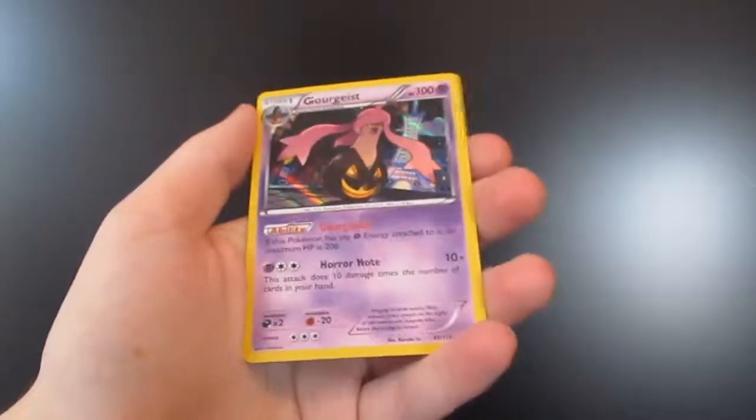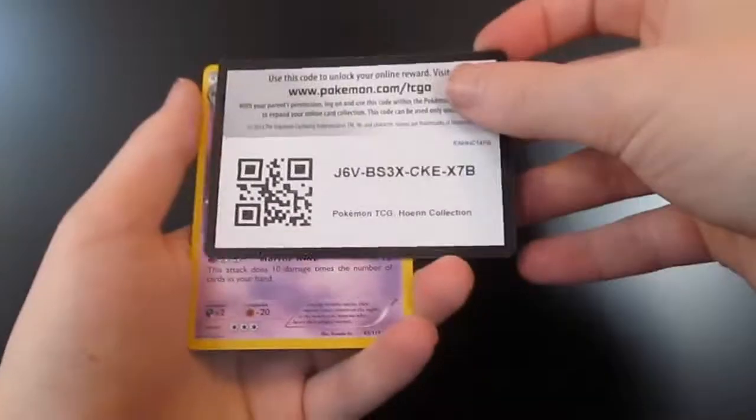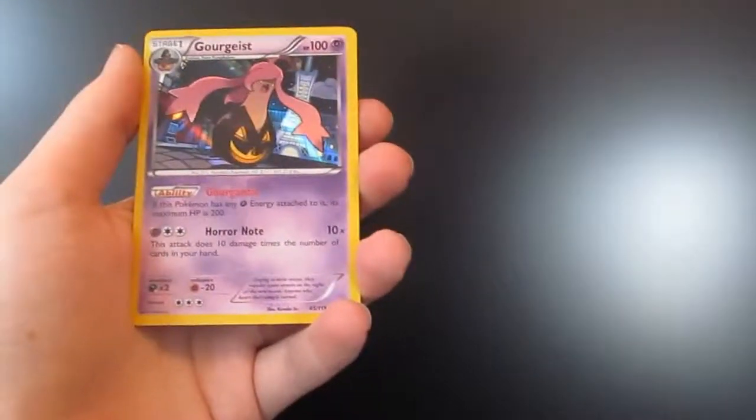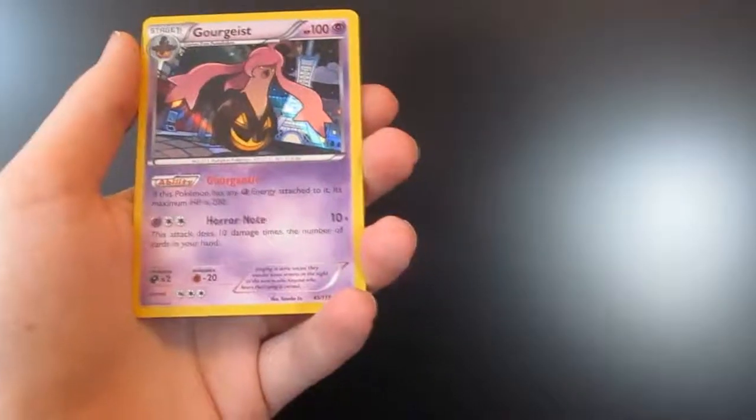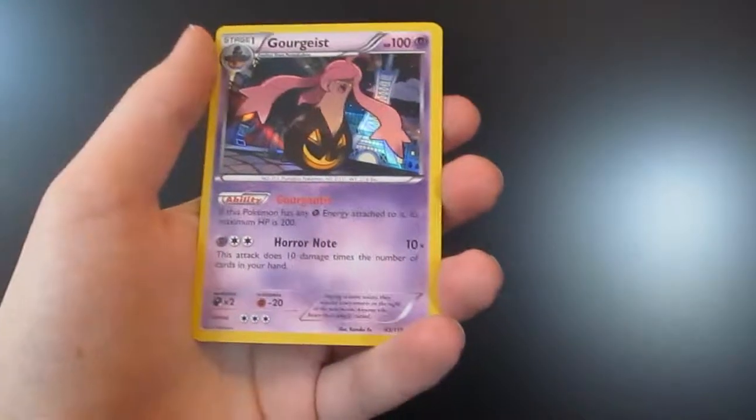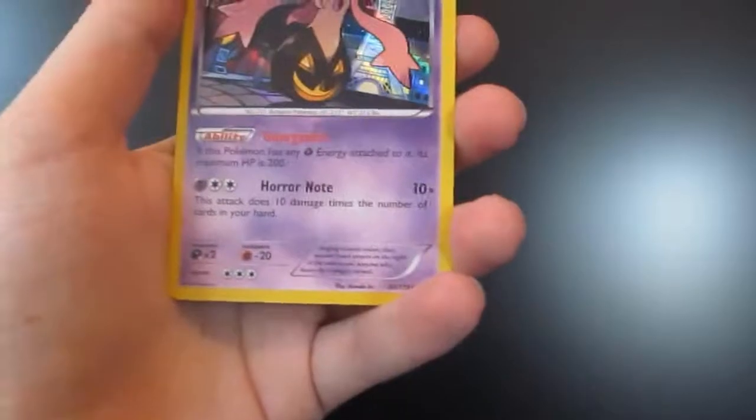So, Poochyena — oh shoot, not that card. I'll have redeemed that card already, don't try redeeming that one. There is the code for that. Stick this in the drawer.